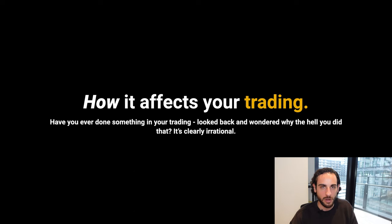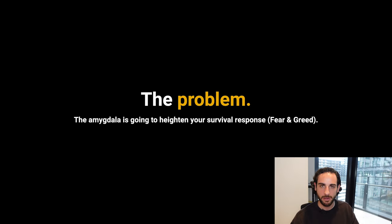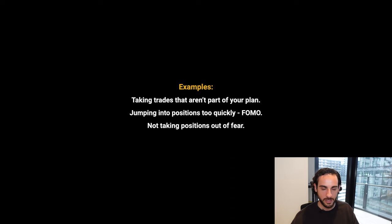The amygdala is going to make us very emotional — very elated when we win, which means we're going to start projecting low-quality setups onto the market. Very depressed when we lose, making us fearful to act again when the market presents an opportunity. It's going to take us away from our trading plan. The problem is the amygdala is going to heighten your survival response and kick you into fear and greed. As a result, traders make irrational trades not part of their plan out of FOMO, risking too much or too little — leading to non-profitable decisions over the long run. Taking trades not part of your plan, jumping into positions too quickly, not taking positions out of fear, risking too much out of greed — those are all symptoms of not managing the amygdala.